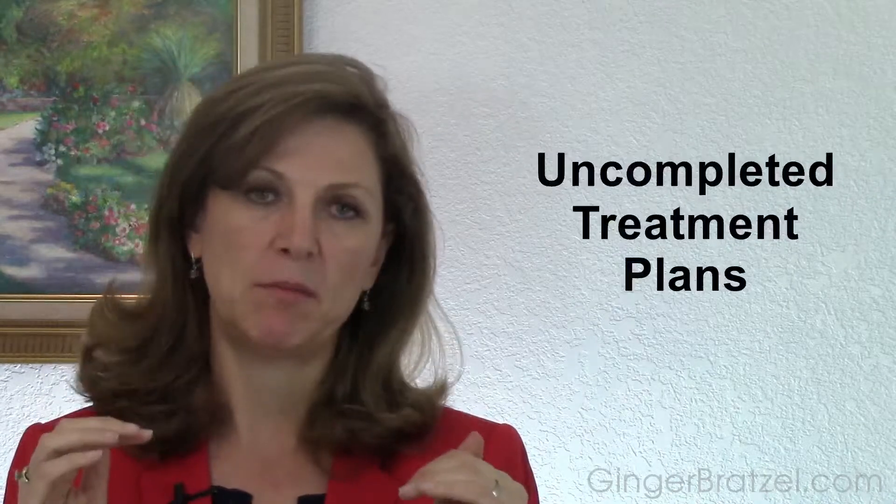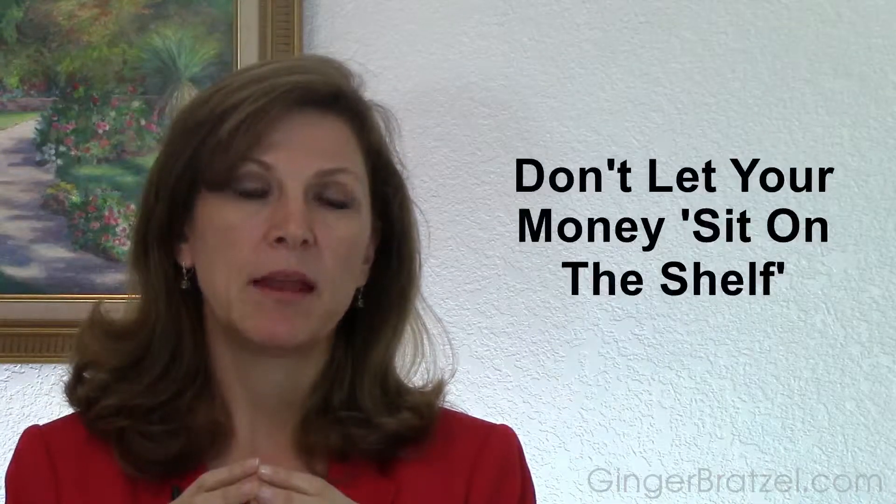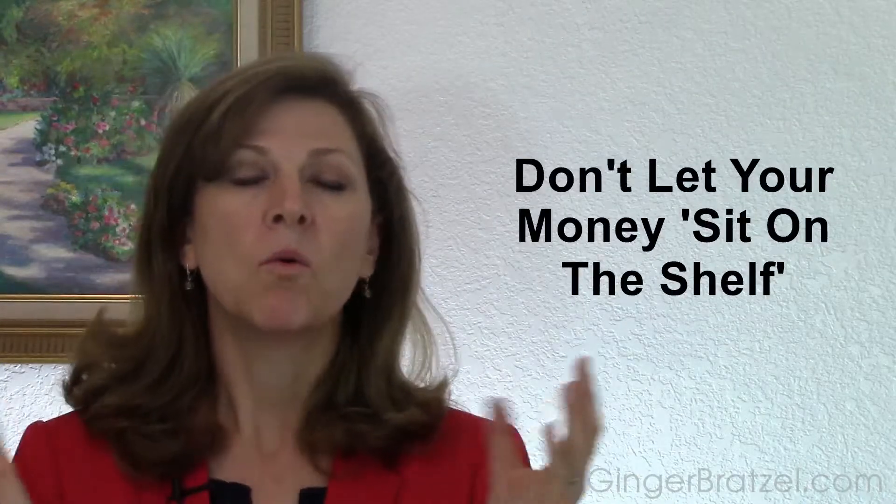Today we're going to talk about something I think everyone needs to revisit: your uncompleted treatment plans. In the early 90's, practice management consultants would go in and say that on average, most dental shelves had a million to three million dollars worth of treatment that hadn't been done. In current times, it's probably closer to ten million dollars. So why aren't you going after that money? That is yours — treatment you've diagnosed on patients you've attracted to your office, with whom you've established a relationship. So what are you going to do about going back and completing it?